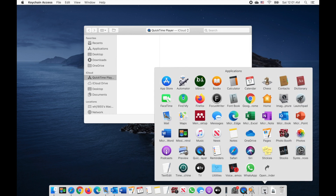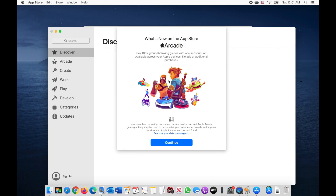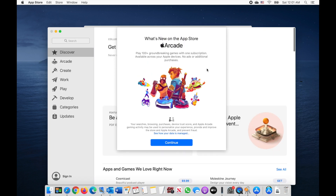And after this, your App Store should be fixed. Let me know if it helps.